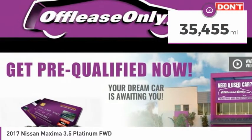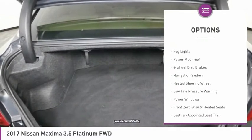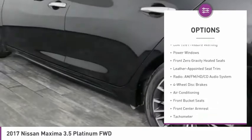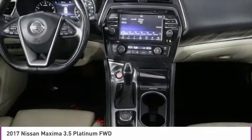This vehicle has less than 40,000 miles. Here are some of this vehicle's great options: electronic stability control, alloy wheels, brake assist, fog lights, power moonroof, four-wheel disc brakes, navigation system, heated steering wheel, low tire pressure warning, power windows.